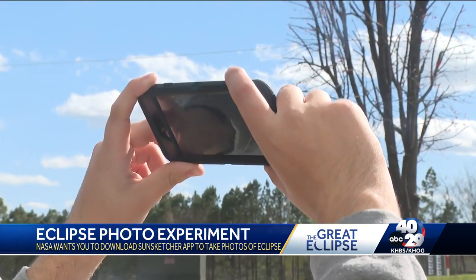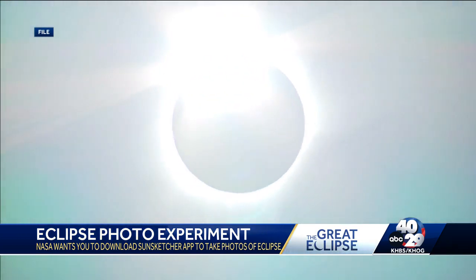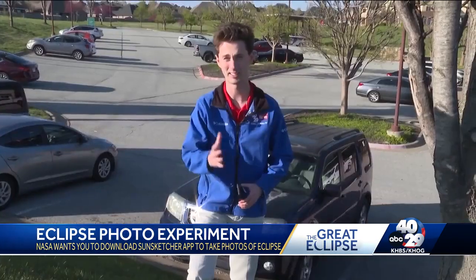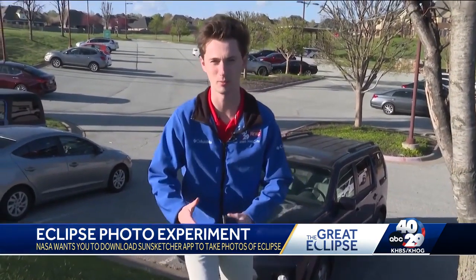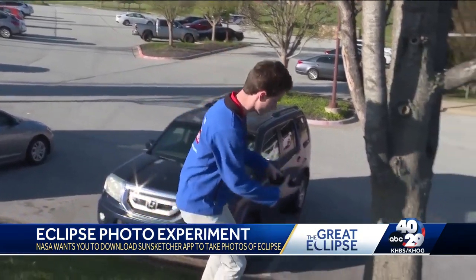It's almost too easy. When totality is achieved, you'll open the app, hit the start button, and it will start a countdown timer that gets to three or four minutes — and it's an easy process. All you have to do is find somewhere to put your phone. You don't even have to hold it.